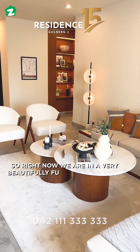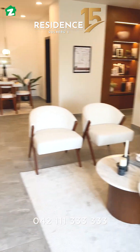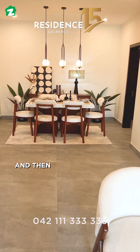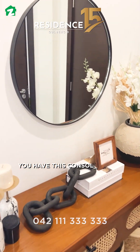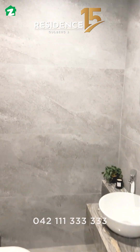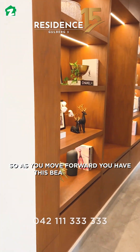Right now we are in a beautifully furnished apartment at Residence 15 — this is a two-bedroom unit. It has a beautiful furnished lounge area and a dining area as well. As soon as you enter the apartment, you have a console area which is complemented by a powder room.